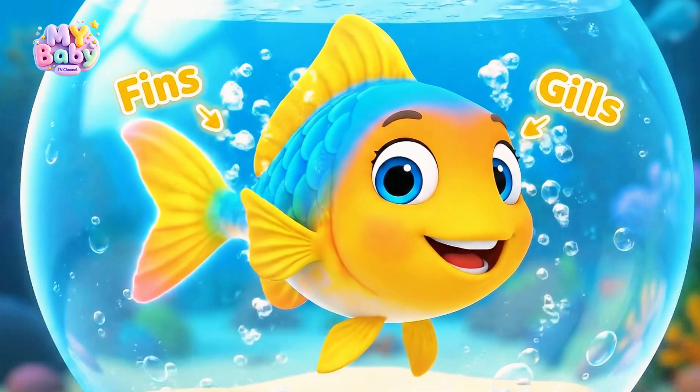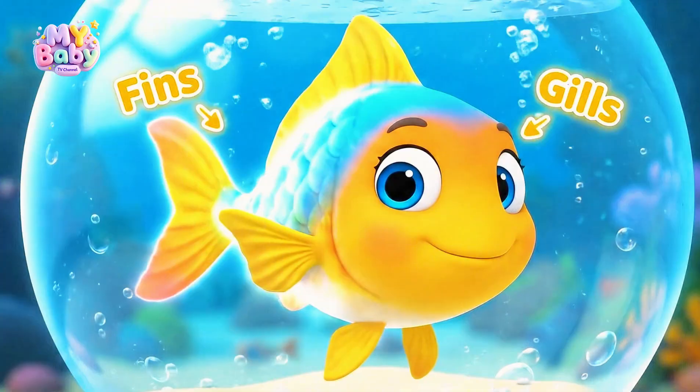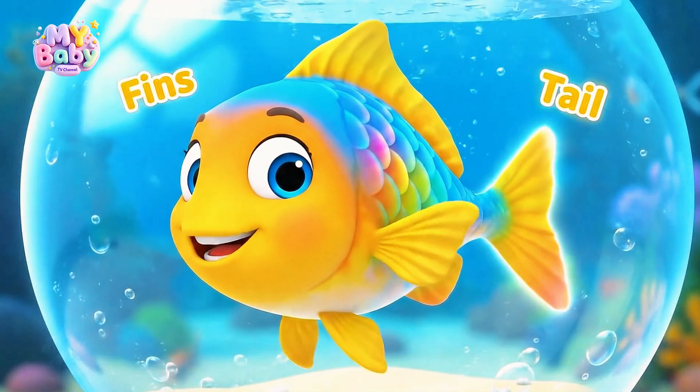Fish use their fins to swim, gills to breathe underwater, and scales to protect their bodies.